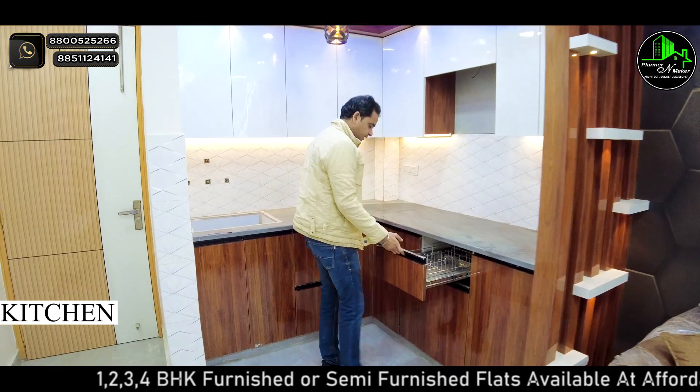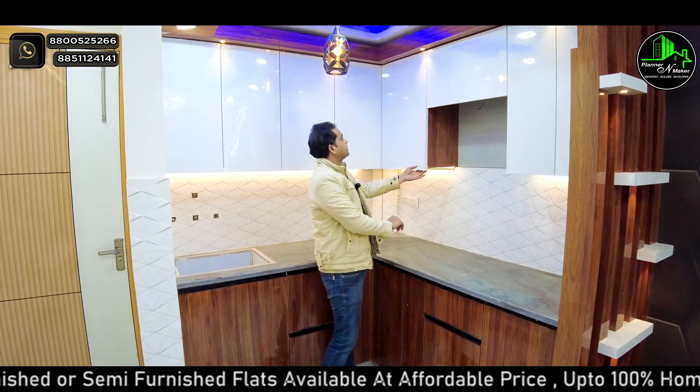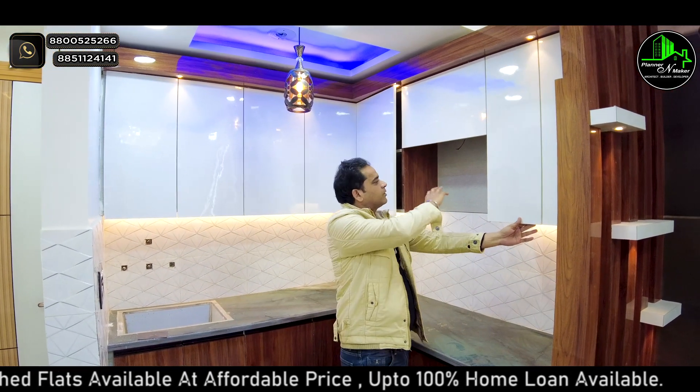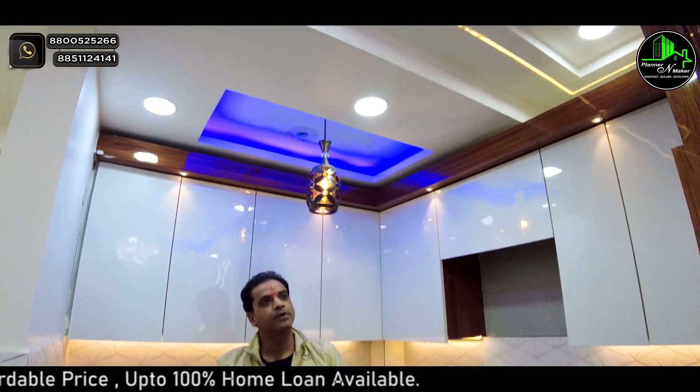We have put drawers on the inside with soft closures. You can see how much space is available in the kitchen. We will also put a chimney — you can see the overall kitchen design.